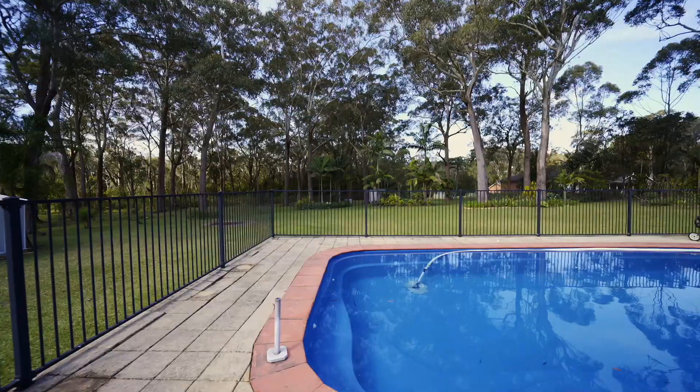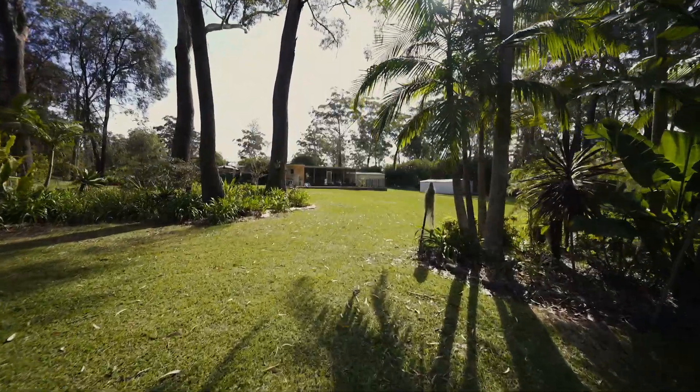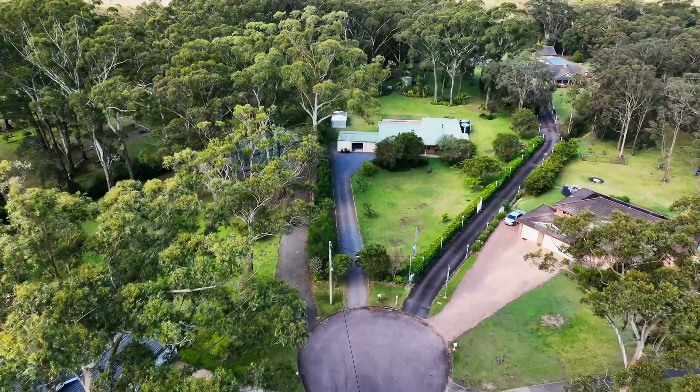Externally, we've got a stunning pool, beautiful grounds and birds chirping. Is this the one you've been looking for? A beautiful home.